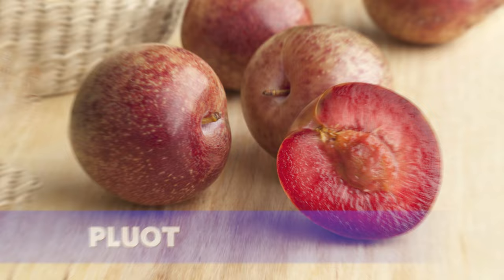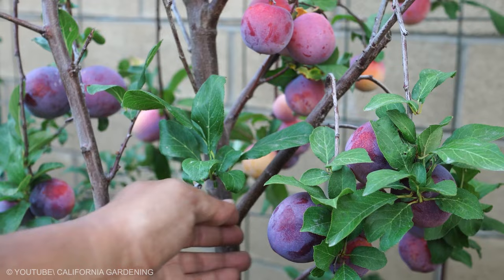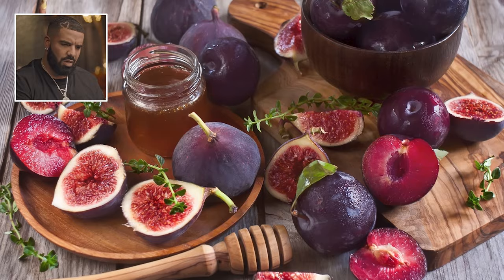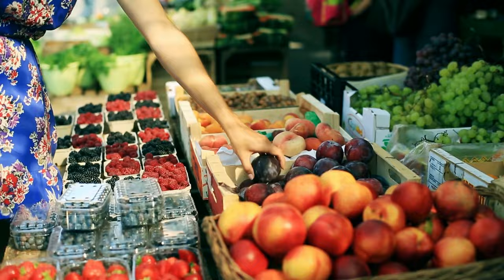Pluot. Plums and apricots come from the same genus, Prunus, which made crossing the two fruits relatively easy for Floyd Zager, a Nebraskan biologist noted for his work in fruit genetics. The pluot now has a number of different varieties, and in the 13 years since it was created, the fruit has become relatively popular amongst consumers.